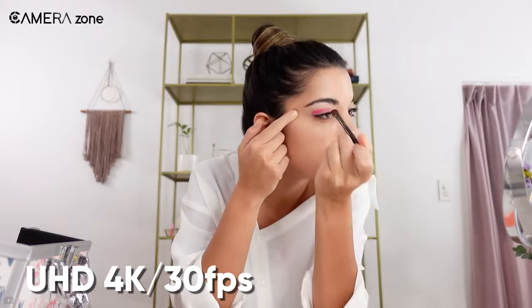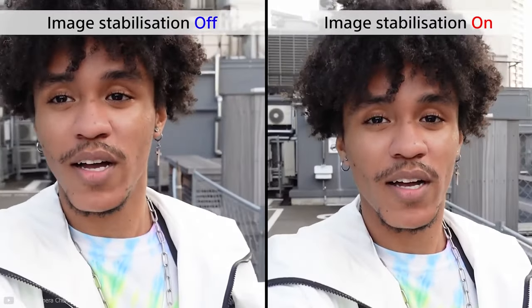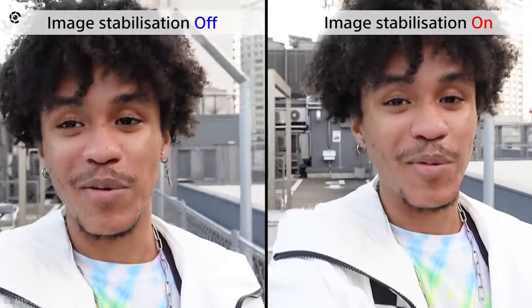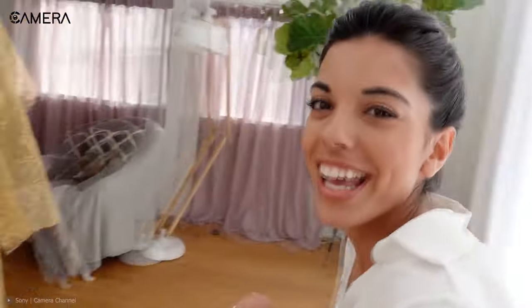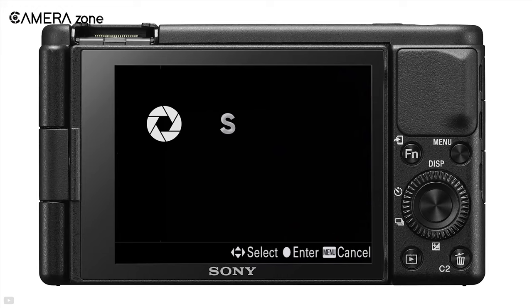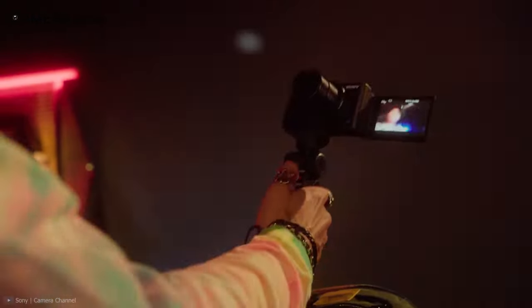This compact camera can capture unlimited UHD 4K at around 30fps and Full HD at around 120fps, along with optical steady shot stabilization, which guarantees you always look crisp, sharp, and smooth in your videos. Its 3-inch 921.6K-dot flipping LCD touchscreen allows you to view and control your videos without obstruction from additional equipment such as microphones. You can also control the shutter, focus, and other settings on the touchscreen even when you are in selfie mode.